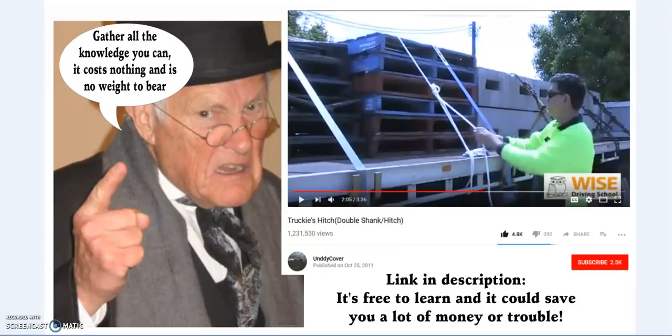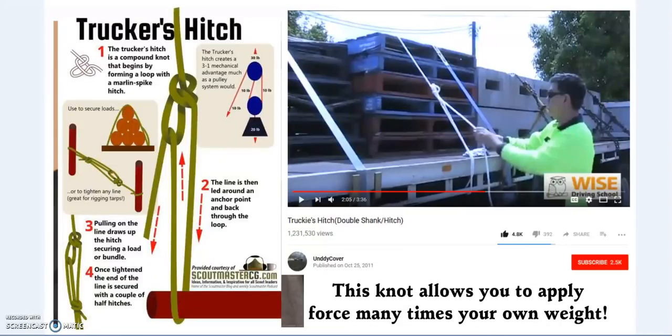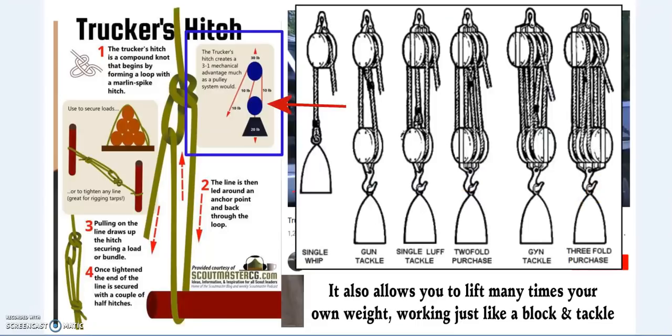Gather all the knowledge you can — it costs nothing and is no weight to bear. A saying I heard when I was a young man that has stayed with me to this day. The trucker's hitch, this knot, allows you to apply many times your own force to secure a load, but it also applies to lift a weight. So this is a pulley system — block and tackle.